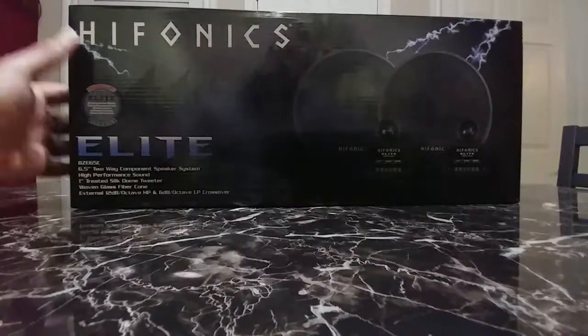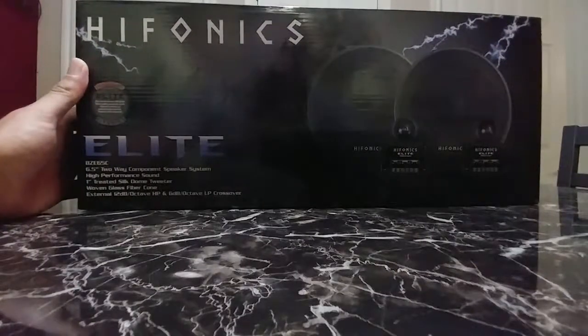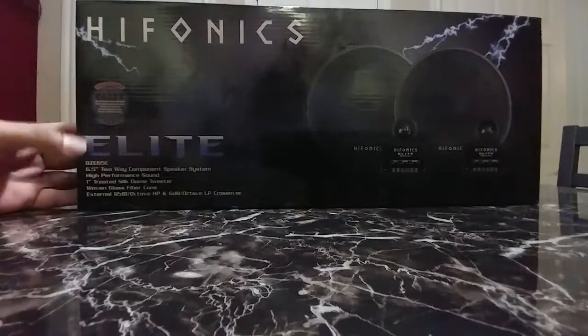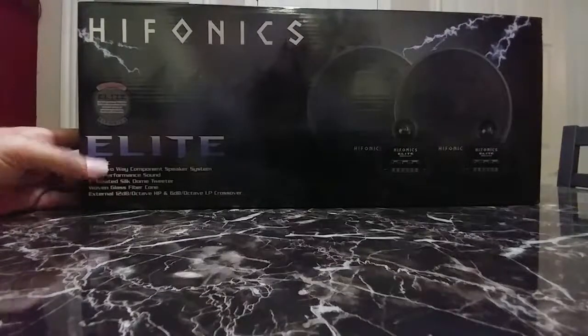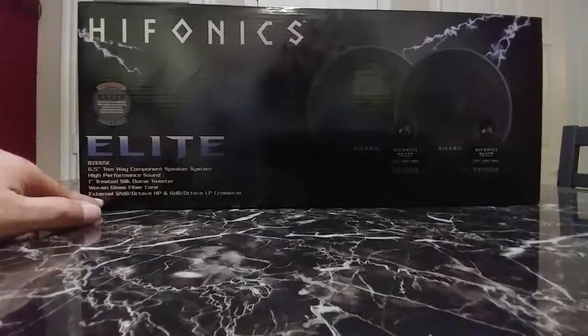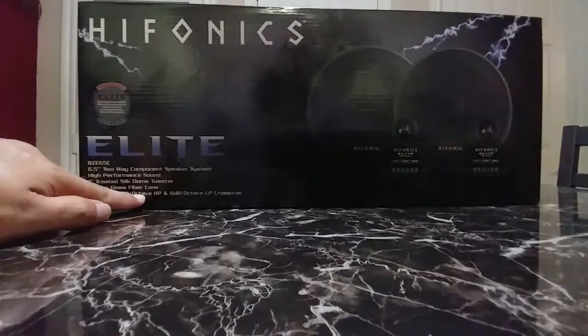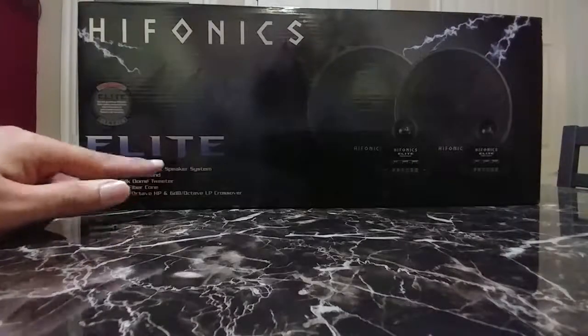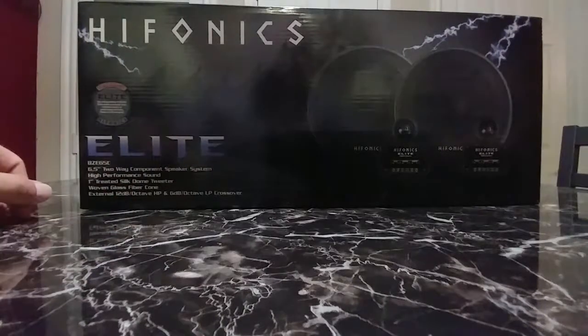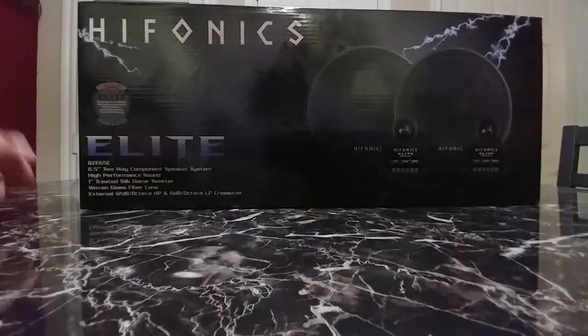But today we're going to be talking a little bit about these. I ordered them because they were pretty high up on Hyphonics' website. These are the BZE 65C two-way components. Supposedly they got a woven fiberglass cone, or glass fiber cone, and a 1 inch silk dome tweeter with the crossovers. Rated pretty high, but on Amazon they're around 50 bucks.